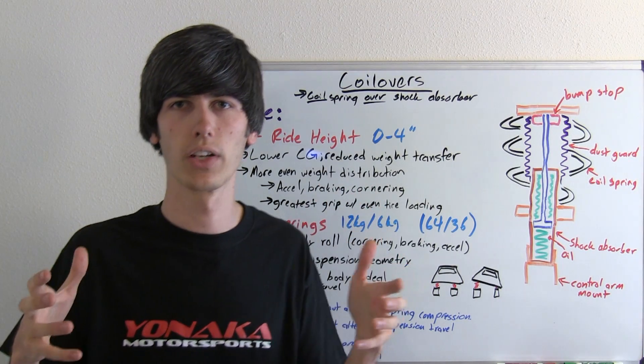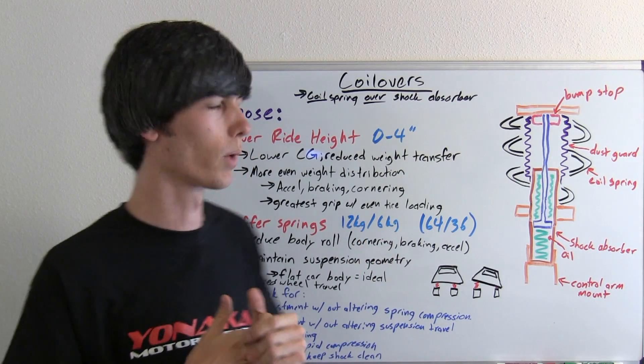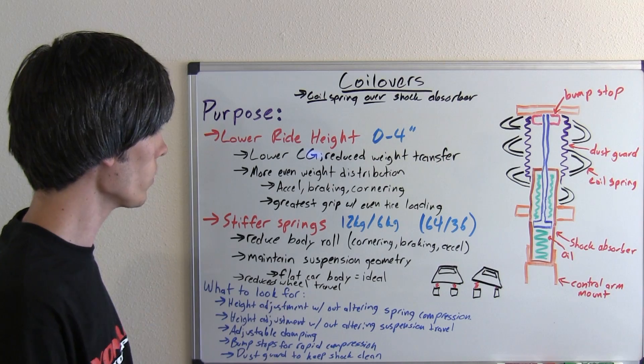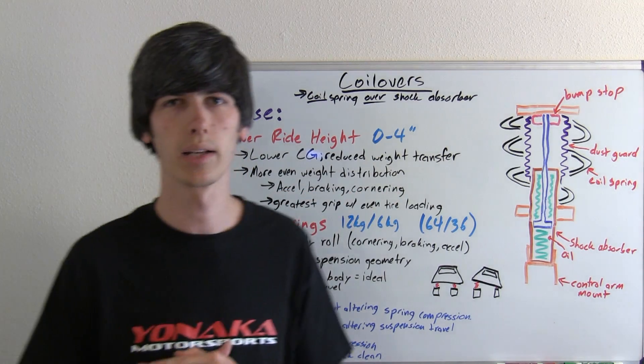As far as friction is concerned, it's ideal to have your wheels as evenly loaded as possible to get maximum grip around a corner. More even weight distribution benefits not only cornering but also accelerating and braking.